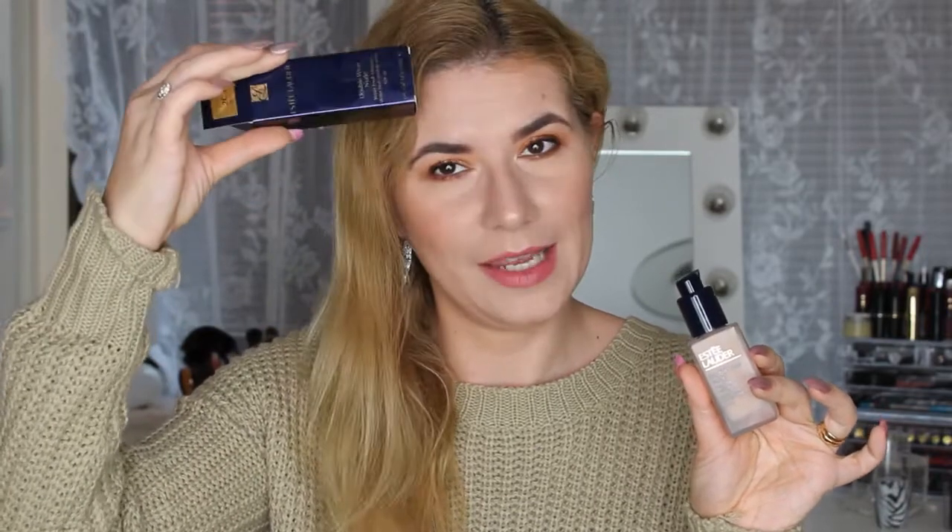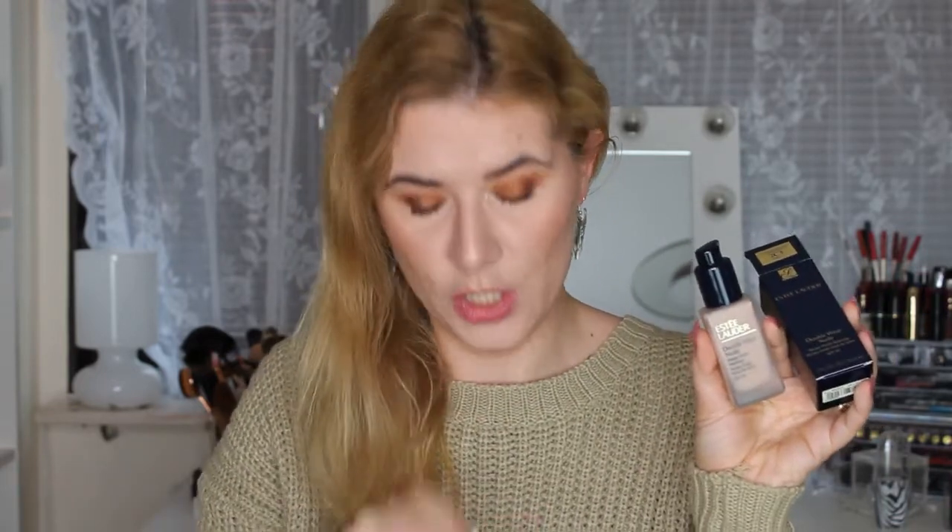I just put this on and right now it looks flawless, but we'll see during the day how it holds. This is the packaging it came in, and I also bought the pump separately — this product did not come with a pump, so I had to buy it separately and put it on the bottle so I can dispense the product.